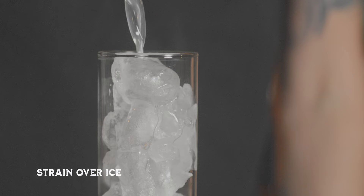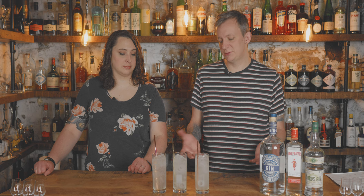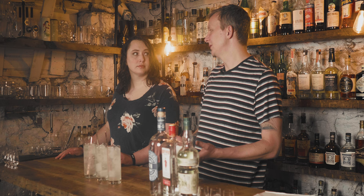Very easy cocktail to make and should be super refreshing. It's a lower ABV cocktail because it's only an ounce of gin, and then you make it longer by adding more non-alcoholic modifiers — soda water, lemon juice, and simple syrup — which definitely lowers the ABV. Good brunch cocktail or a nice first drink for a hot day.